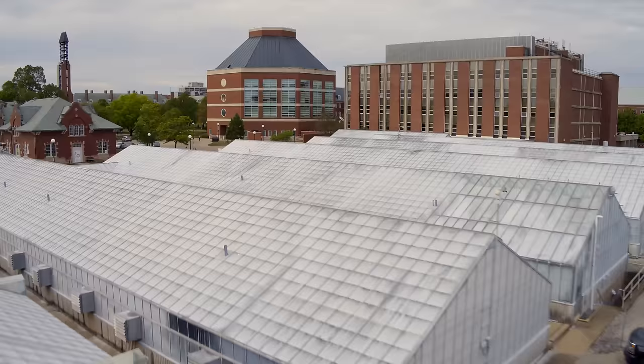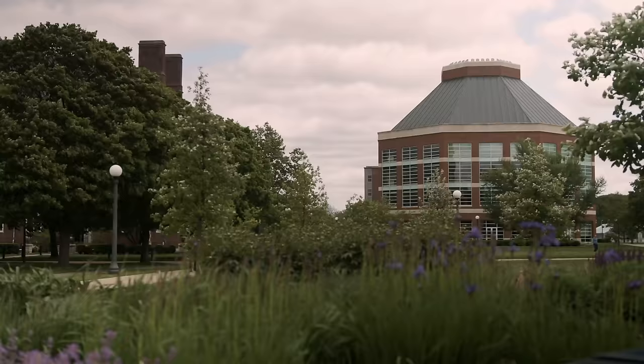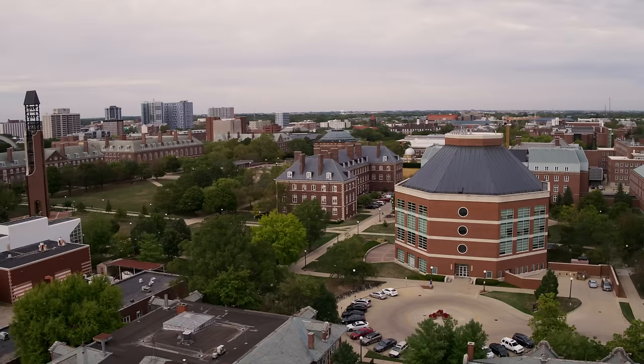Just off the corner of the South Quad is the Funk Library, also known as the ACES Library, since it supports our College of Agricultural, Consumer, and Environmental Sciences. This too is a great place for all students to study, and it has a beautiful view.